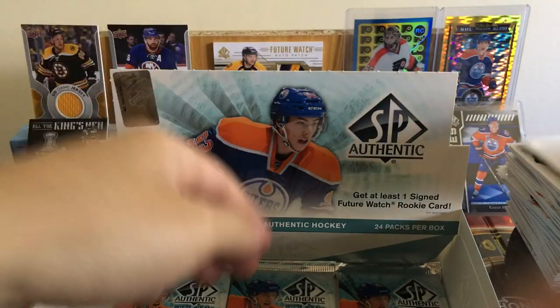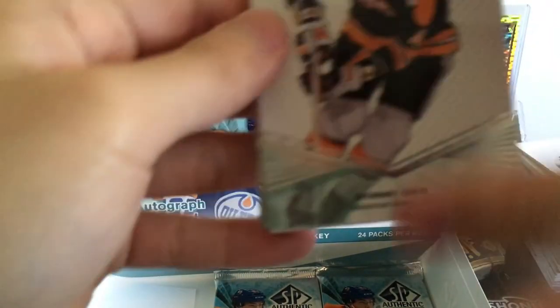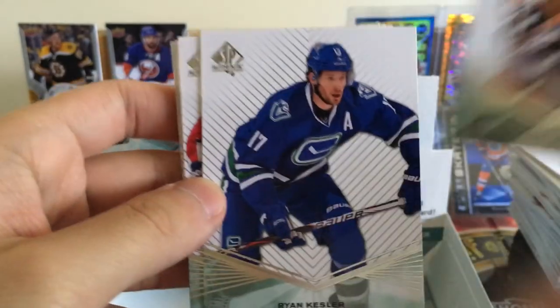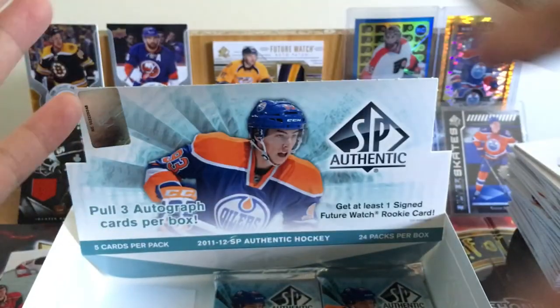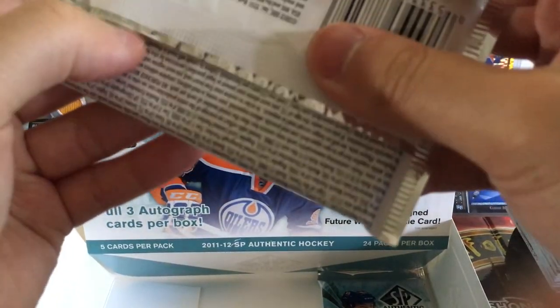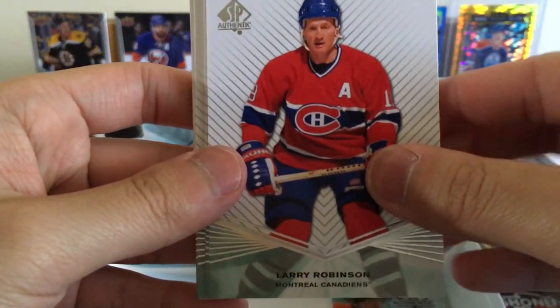Dustin Brown, Henrik Sedin — okay, three packs left, should be getting at least one more auto. Bobby Orr SP Essentials — but this is a base one. Ryan Kesler — he's out for the season. Breckin Kearns. Joe Thornton, Corey Perry — two players pretty much out of the NHL. Thornton's got maybe one more year left, Perry's still got like $8 million for a few more years.